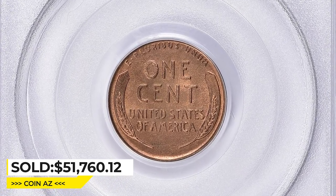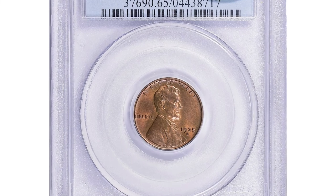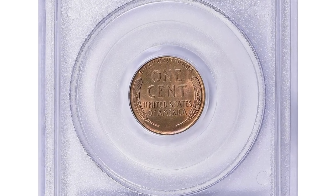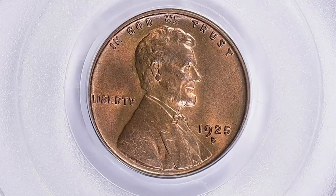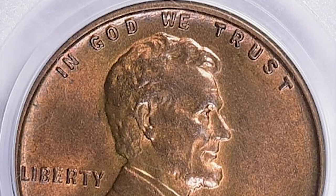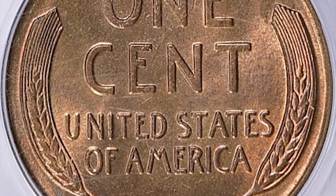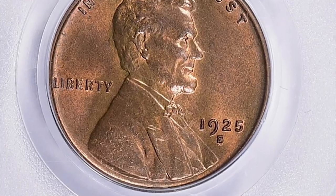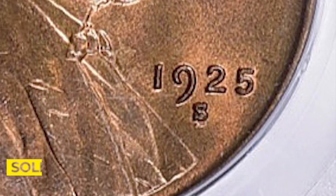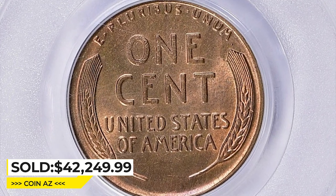Moving on to the 1925-S Lincoln cent with a repunched mint mark — S over S variety — graded Mint State 65 Red by PCGS and endorsed by CAC. The S over S variety is considered scarce but not necessarily rare in lower grades, but a red specimen graded this high is almost unheard of. The variety refers to a second S mint mark that appears slightly to the northeast of the primary mint mark. This highly elusive gem sold for $42,249.99 with buyer's fee at Great Collections auction.